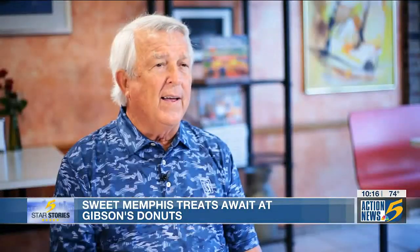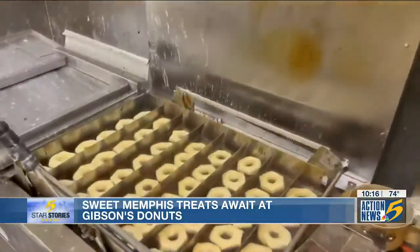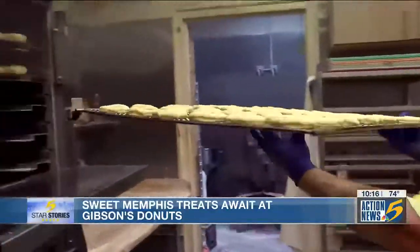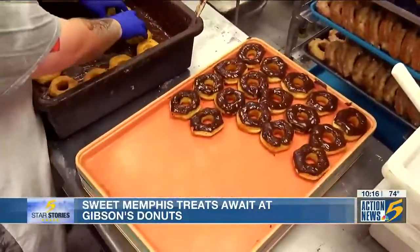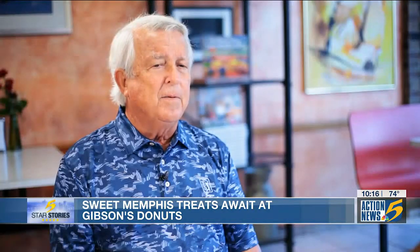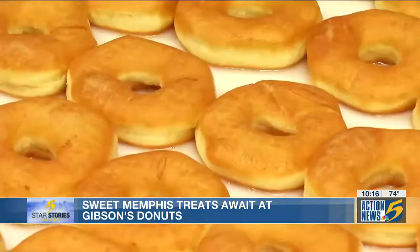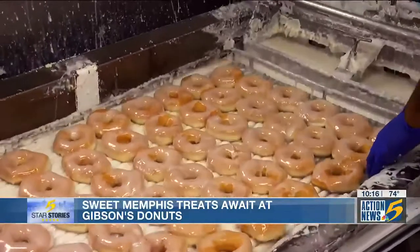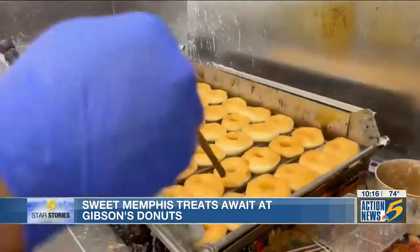We let our donuts rise three times. Although the original equipment in the kitchen requires occasional welding and repairs, Don says it's a tradition that makes Gibson's unique and claims it can't be found anywhere else within a thousand-mile radius. One of the keys is an old antique glazer that's 50 years old — you cannot buy that glazer anywhere. They apply a very light glaze on both sides to keep the moisture in the donut.